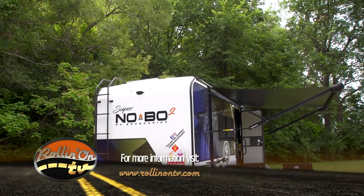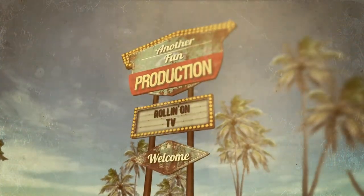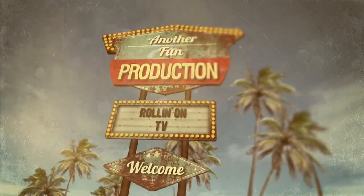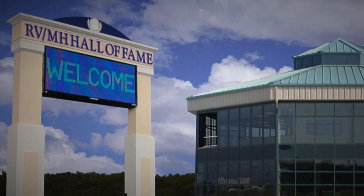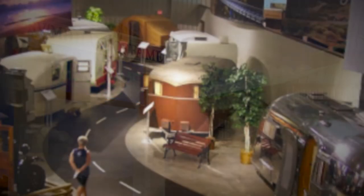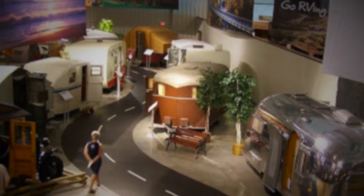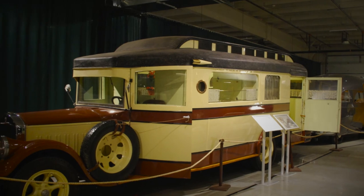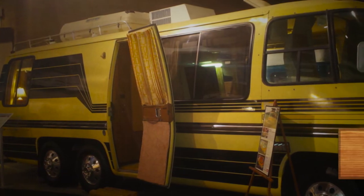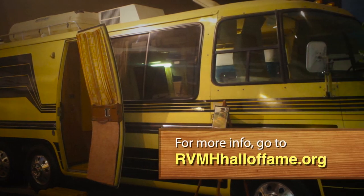As usual, this has been another fun production. If you're into RVing or just appreciate vintage vehicles, be sure to set your GPS for the RV MH Hall of Fame in Elkhart, Indiana. This museum houses the largest collection of vintage RVs and trailers, dating as far back as 1916. For more information, visit RVMHHallofFame.org.